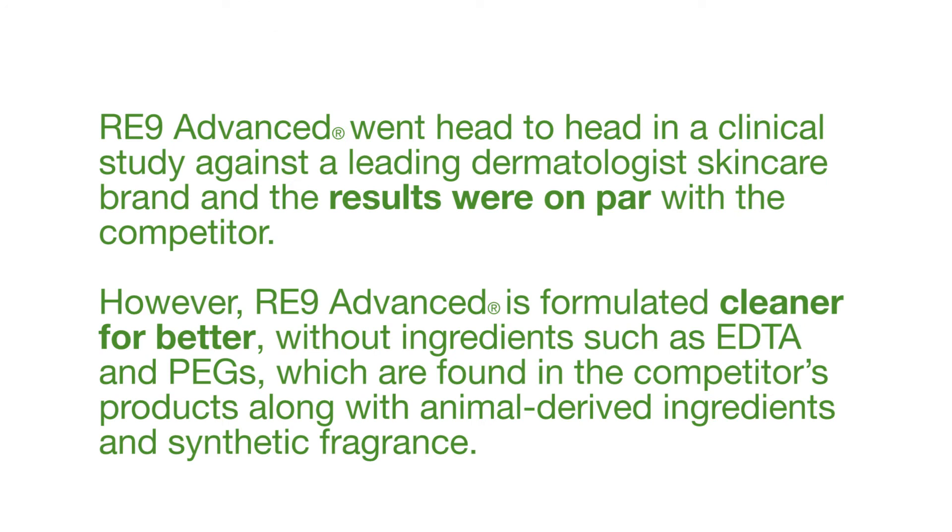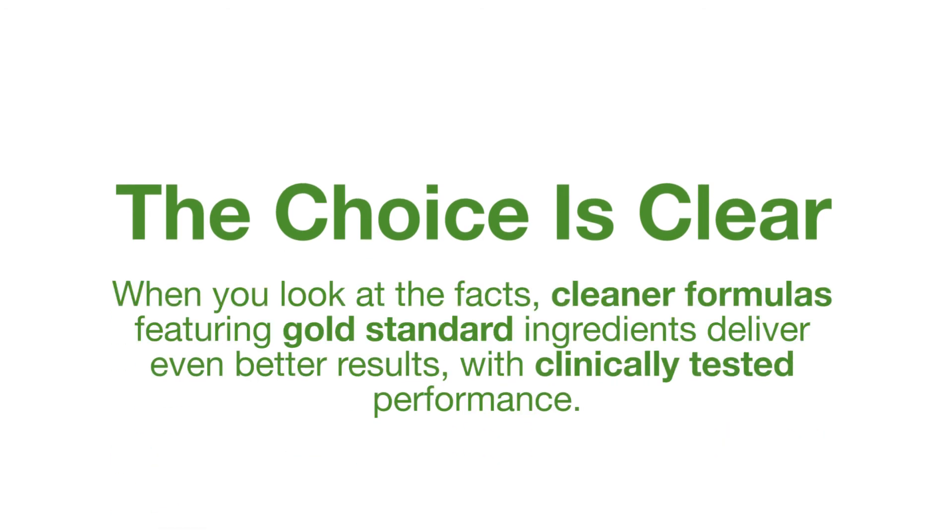The RE9 Advanced collection literally went head-to-head with a leading dermatology skin care brand — and this is really important — in terms of anti-aging efficacy results, we were absolutely on par with that competitor. But here's the kicker: it is cleaner and better, without ingredients like EDTA and PEGs found in those competitor products. We don't believe in animal-derived ingredients or synthetic fragrance. To me, the message is clear: cleaner formulas featuring gold standard ingredients deliver even better results that are clinically tested and proven.